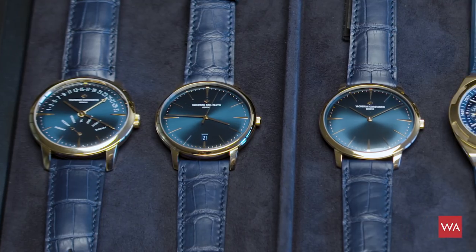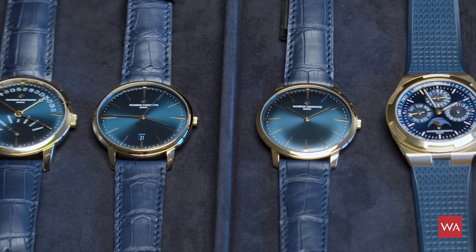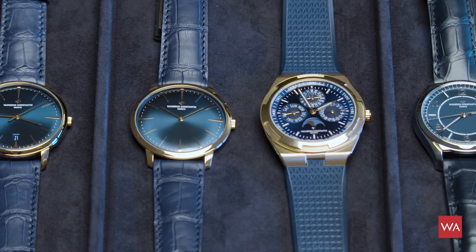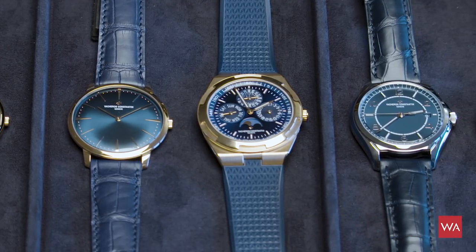Welcome, everybody. I'm Alexander Lintz, Head of Content of WatchAdvisor.com. And with me today, Christian Selmonie, Head of Style & Heritage at Vacheron Constantin. Today we're going to talk about the new models presented by Vacheron Constantin at the SIHH 2019. They are just in front of us, a selection of novelties.